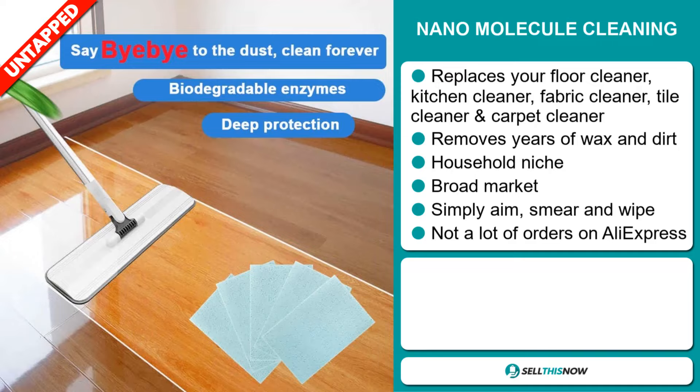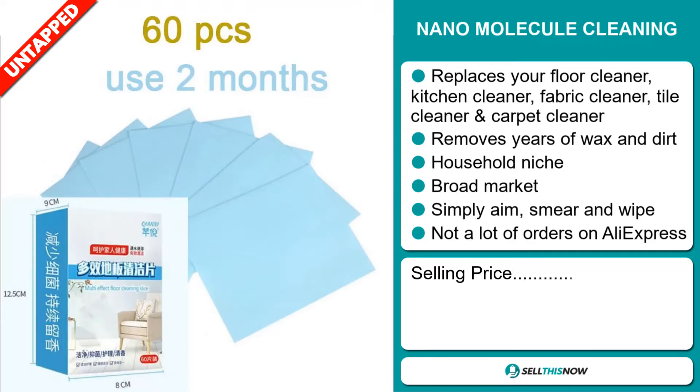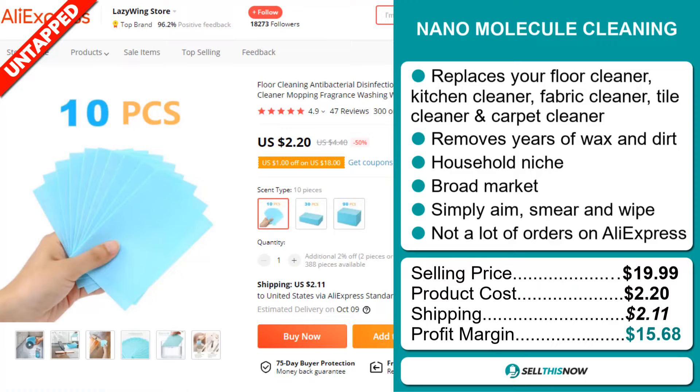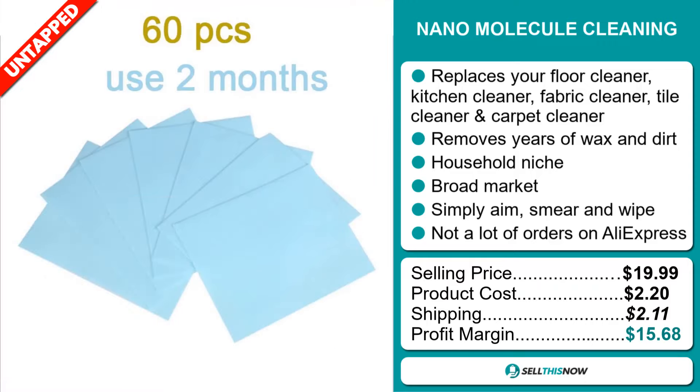Now the selling price for the Nano Molecule Cleaning is just under $20, whereas the product cost is only $2.20. Shipping will set you back $2.11, so you're looking at a good profit margin of $15.68.